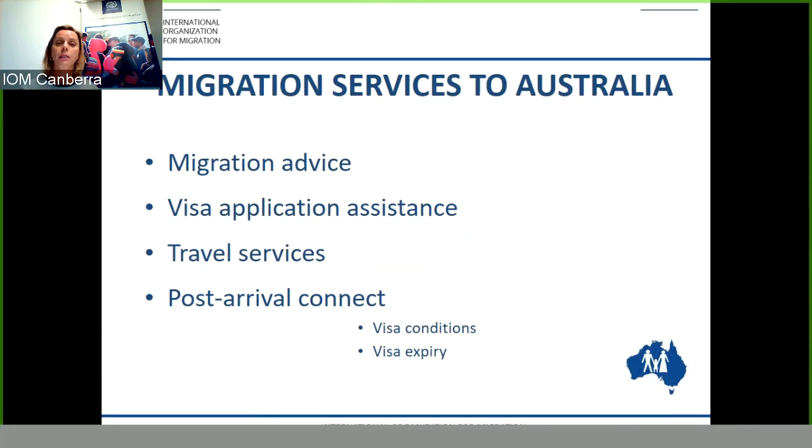The Post Arrival Connect assistance allows those who have been granted a visa to be contacted by IOM within six weeks of the grant of their visa or their arrival, to discuss the visa conditions and the visa expiry date, to ensure they understand both of these and to talk to someone to ensure they have all the conditions and information that is true and correct for their visa.